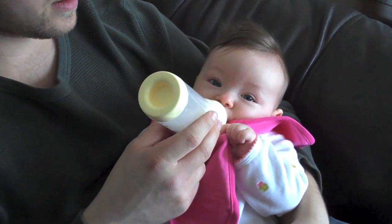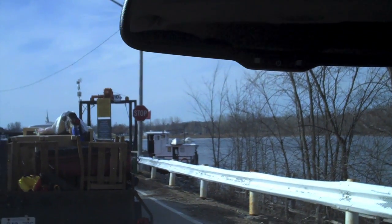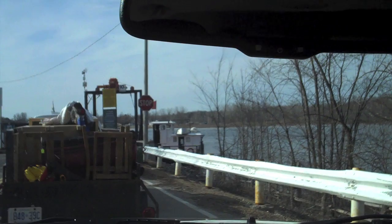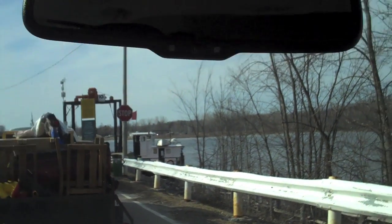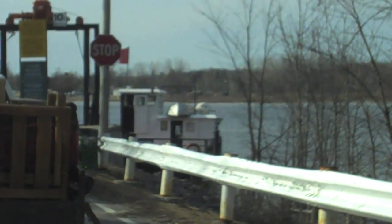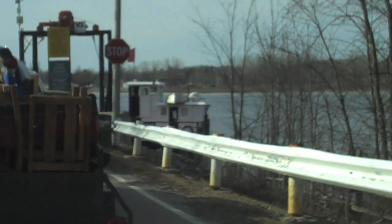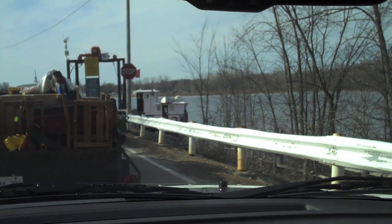How am I gonna feed her, how am I gonna hold the bottle? So we are going to visit Steve's parents and we're taking the ferry. Can you guys see the ferry over there? It's pretty rad. We'll do some filming when we're on the ferry because it's gonna be really, really exciting for you guys — promise.